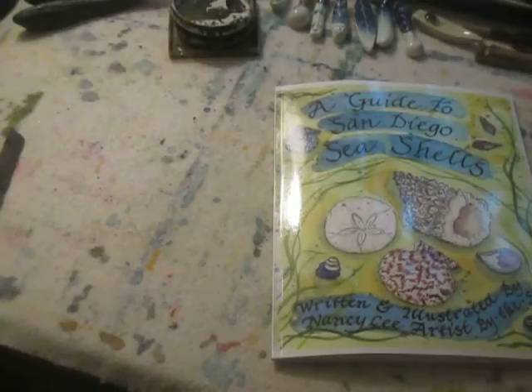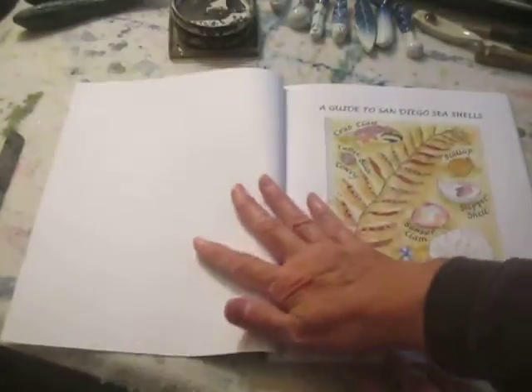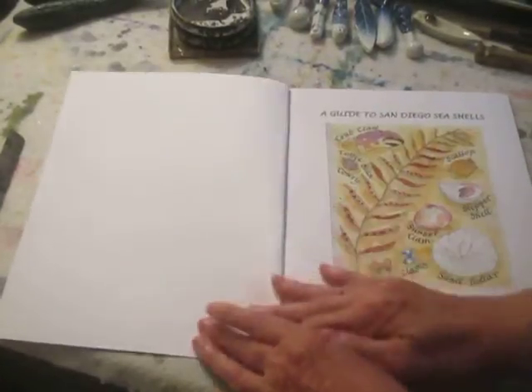So this is my book, A Guide to San Diego Seashells, written and illustrated by Nancy Lee, Artist by the Sea. I'm going to page through the book and give you a bird's eye view, so to speak.